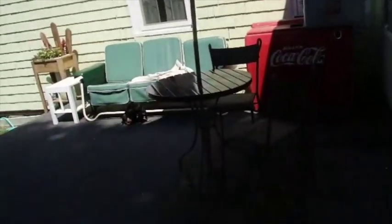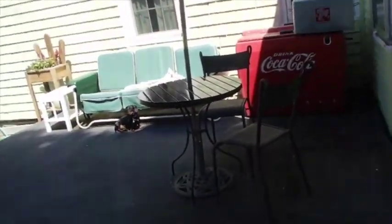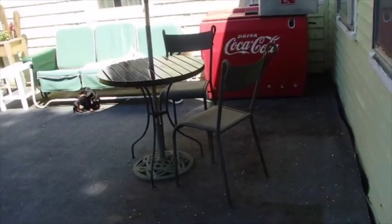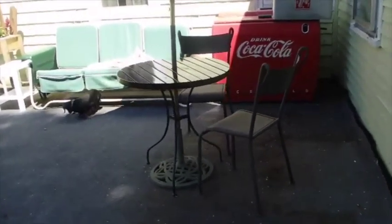I think I might have showed you all that table earlier — the one that, maybe I didn't. This table was down in the basement; Todd had marked it to come home with us.